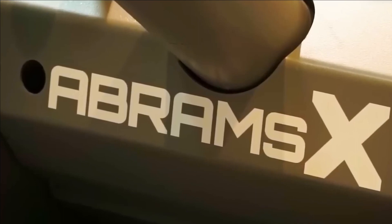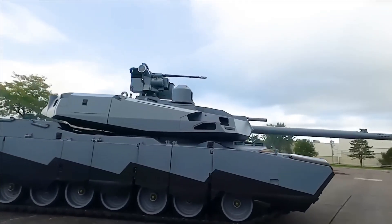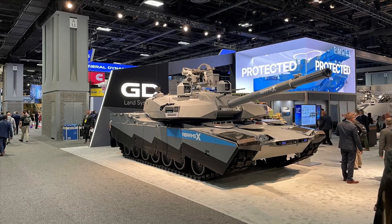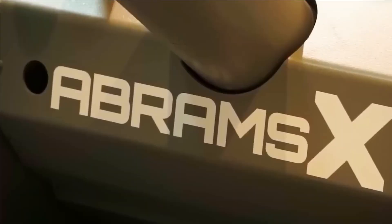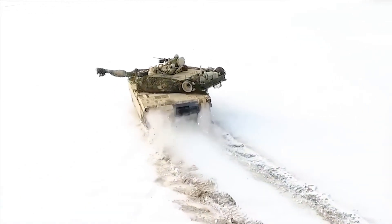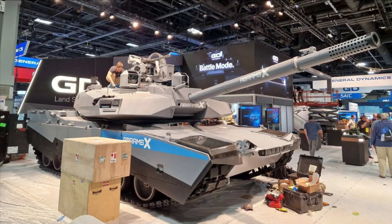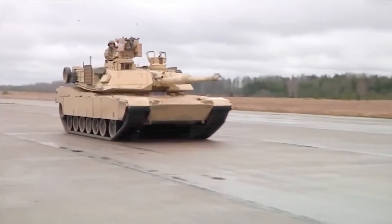General Dynamics Land Systems has officially unveiled its AbramsX future main battle tank concept in the flesh — or should we say, in the steel. Earlier this week we wrote up the latest on this Feature Pack 10-1 Abrams evolution, and now we get to see the actual hardware ahead of the Association of the U.S. Army's big conference in Washington DC this week. Check out General Dynamics Land Systems' newly released video showing the AbramsX below.